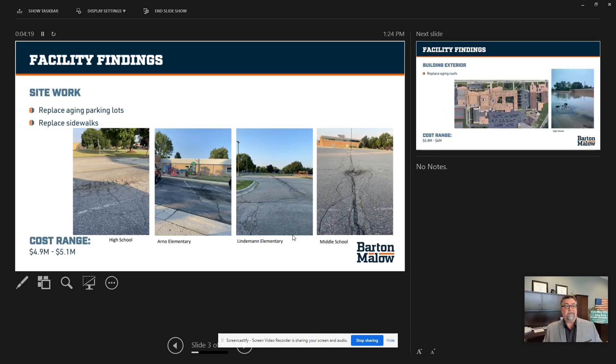As you can see here, we've got tons of facility findings and site work being done. We need to replace our aging parking lots as well as our sidewalks. Parking lots and sidewalks alone throughout the entire district will range about $5.1 million.